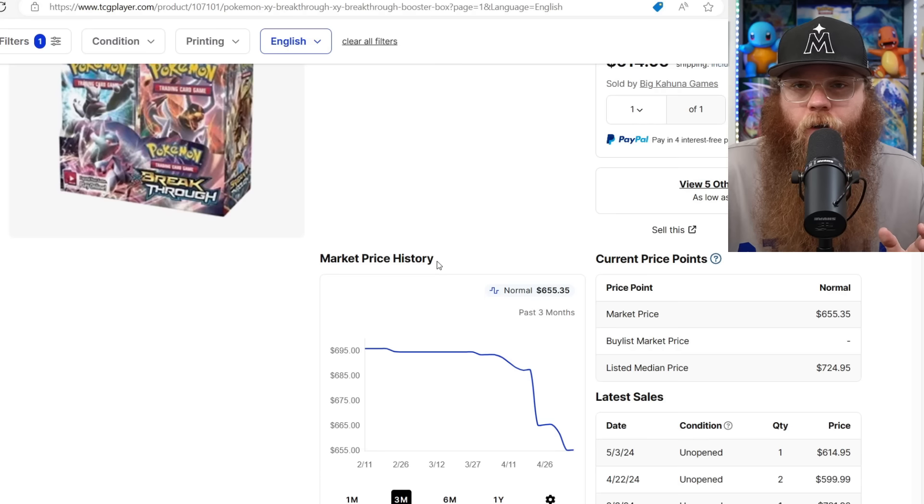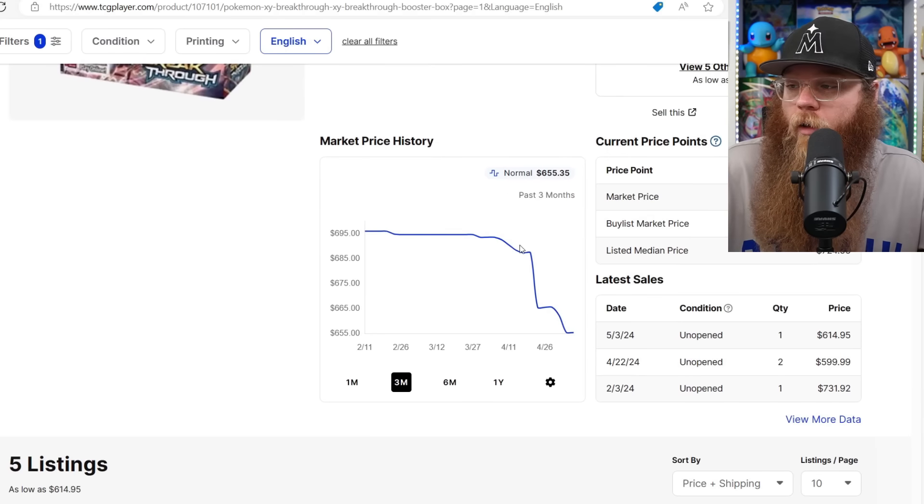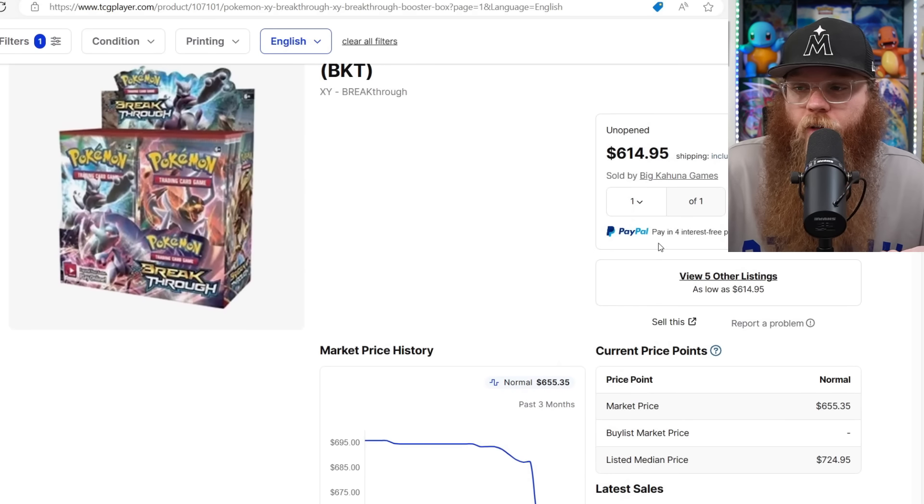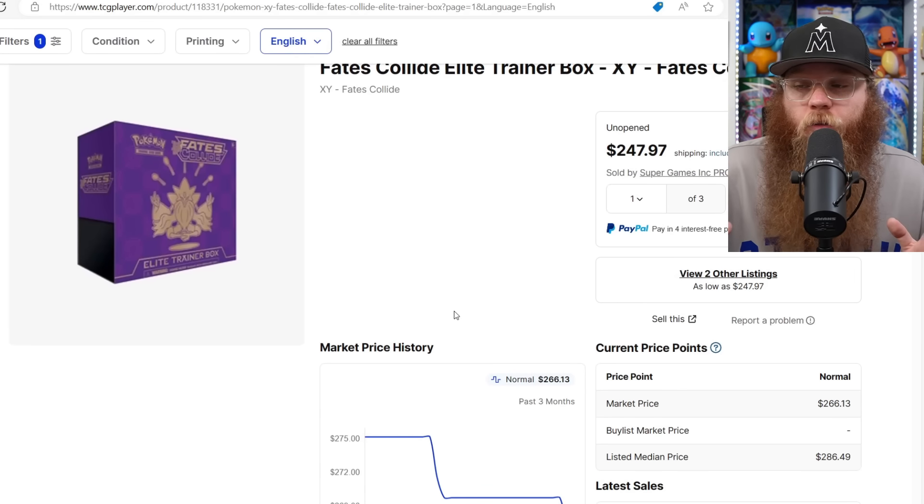Next, XY Breakthrough — this is blowing my mind. I think this is one of the complete sleeper sets of the XY era. This set has 10 beautiful Mewtwo cards — it's the ultimate Mewtwo set. This thing was $700 a couple months ago, last sold $615 then $599. I really think it's going to start going down along with other XY and Sun and Moon sets, since Sword and Shield is just so popular right now.